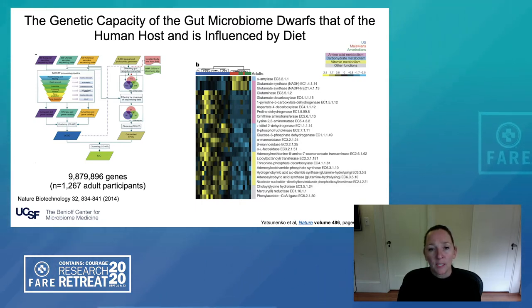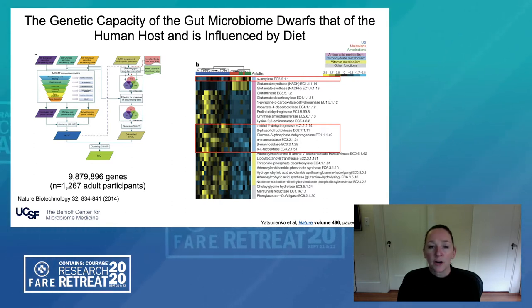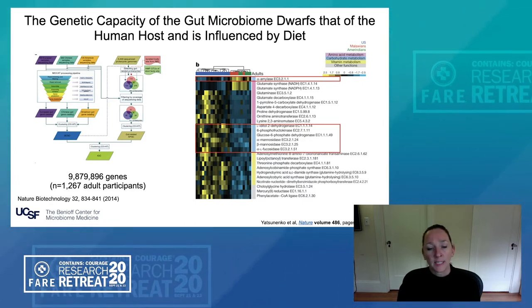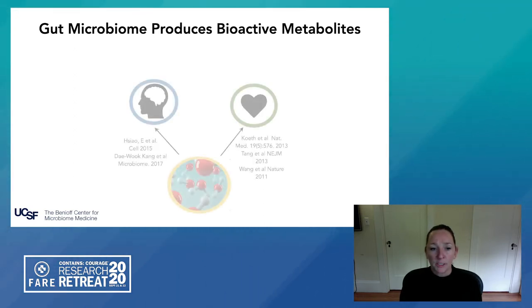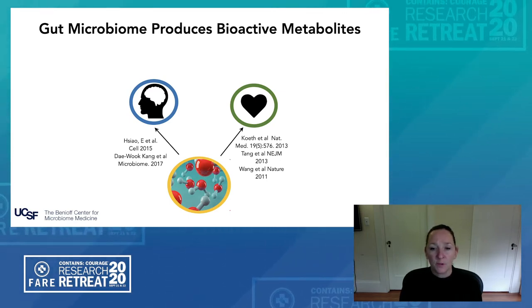For example, in the Malawian and Amerindian populations, their gut microbiomes were enriched for alpha amylases, enzymes necessary to metabolize plant polysaccharides. In contrast, in U.S. populations, these gut microbiomes were enriched for microbial genes involved in the metabolism of simple sugars characteristic of processed foods. So clearly diet plays a large role in shaping microbiome genetic content. The microbiome in the gut produces a very large number and diversity of bioactive metabolites, as shown in cases of autism spectrum disorder and cardiovascular disease where microbial-derived molecules influence neurological behavior or cardiovascular health.